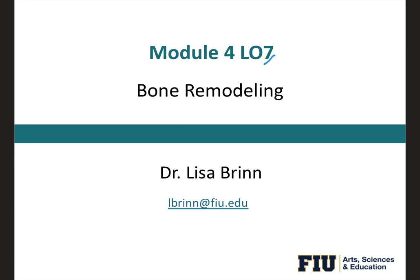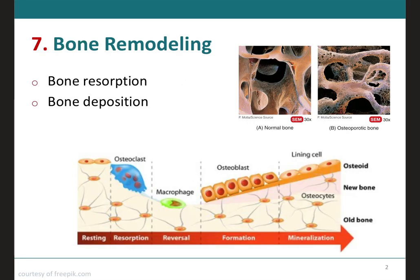For learning outcome number seven, we will be talking about bone remodeling. Like the skin, the bone forms before birth but continually renews itself thereafter. Bone remodeling is the ongoing replacement of old bone tissue by new bone tissue.